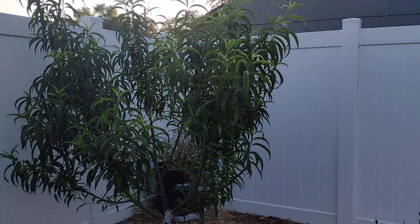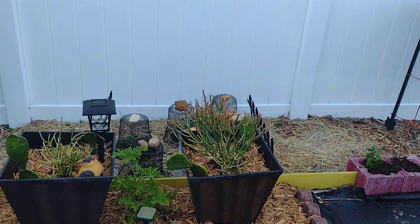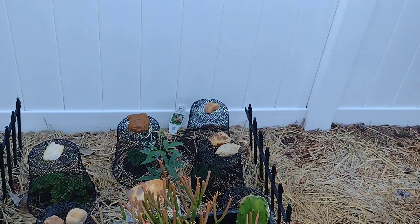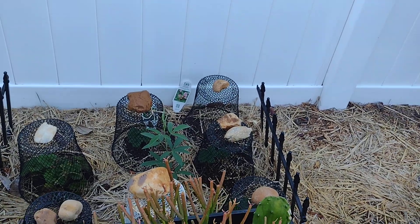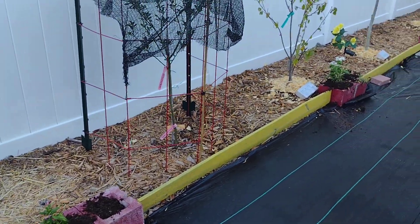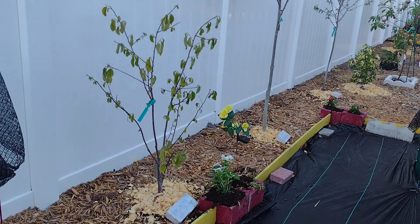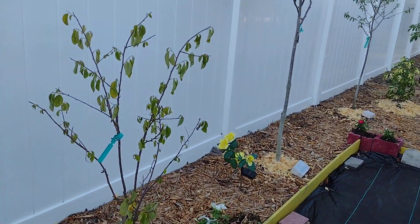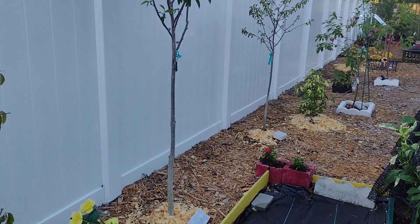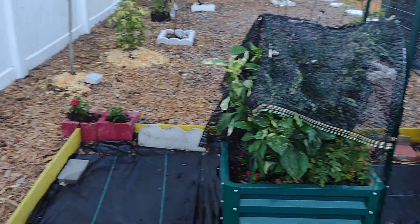Over here we got some more succulents — these are pencil cactuses right here. Over here we got some strawberries and pigeon pea, some more Maywa. Come around here — this is supposed to be an atemoya, she looks like she's always having a hard time. The custard apple is coming up nicely — she is coming back from a chop.